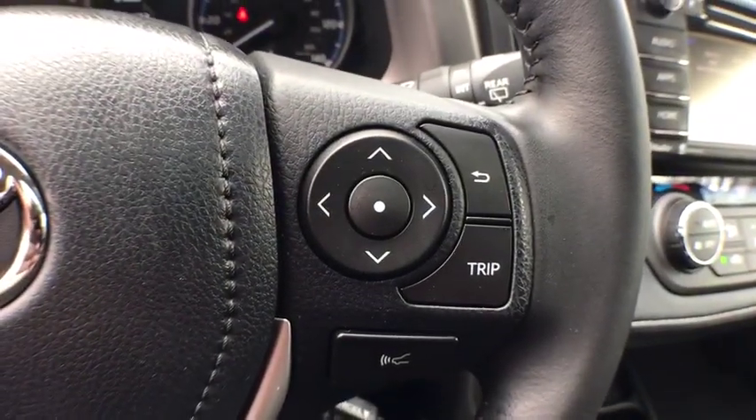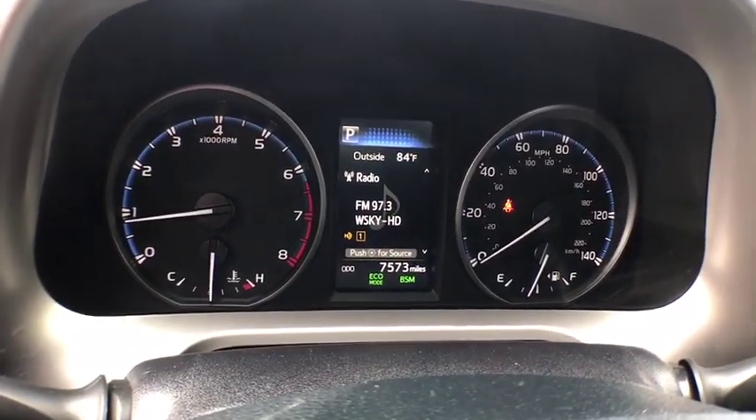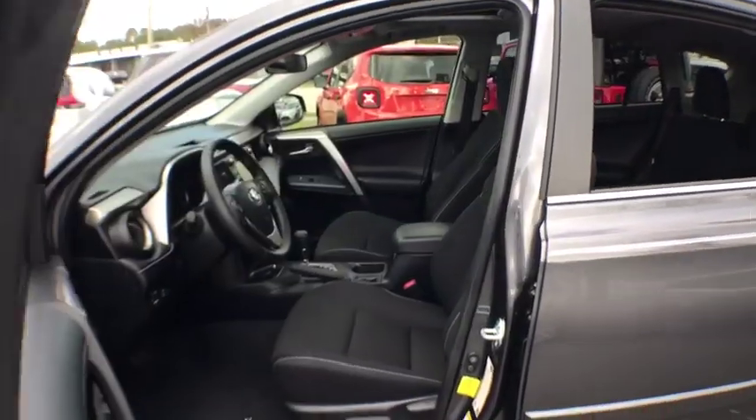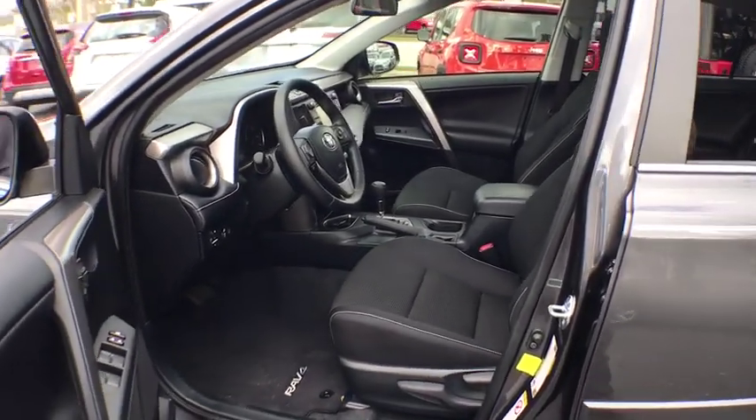Power liftgate, keyless entry, traction control, moonroof, Bluetooth, leather-wrapped steering wheel, power steering, cruise control, premium sound, climate control.